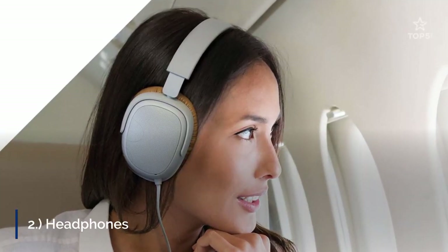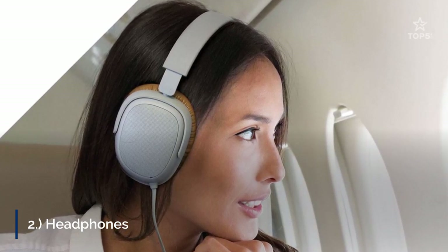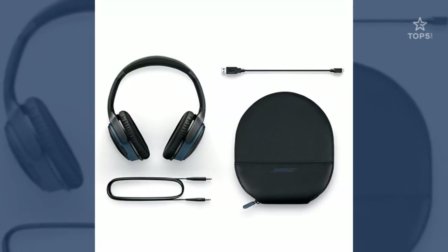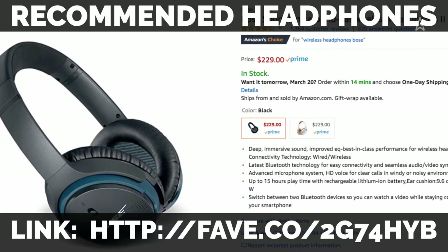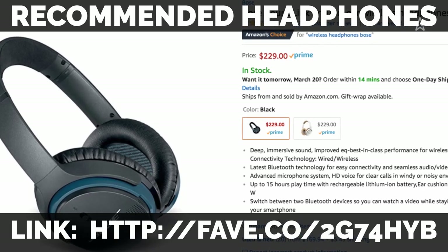2. Headphones. Many airlines include mini entertainment systems on their flights, and you can usually purchase earphones for a fee, but why do that when you can bring your own? Wireless headphones are great, but those can only be used for your own devices, so try to get headphones that have both wireless and wired capability.